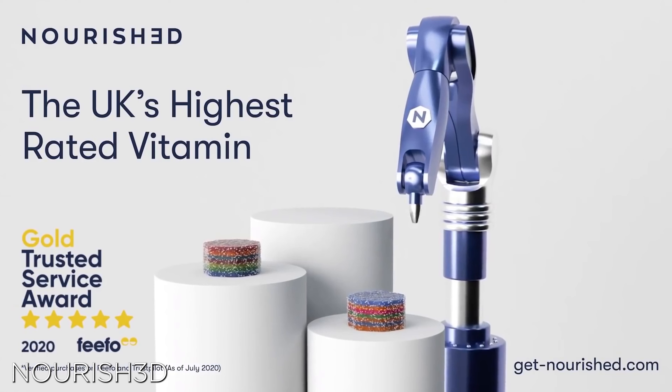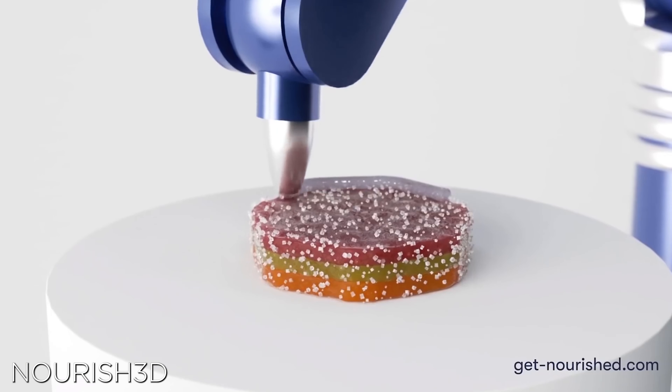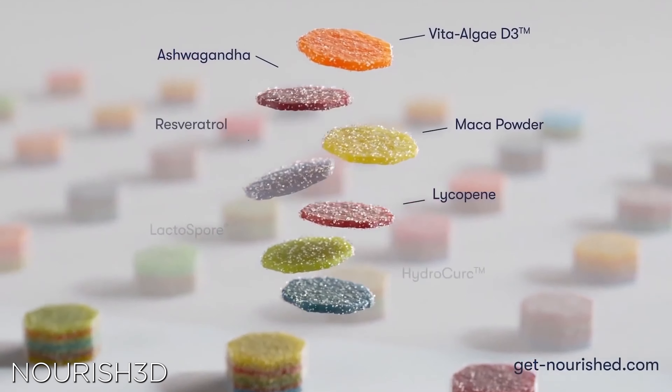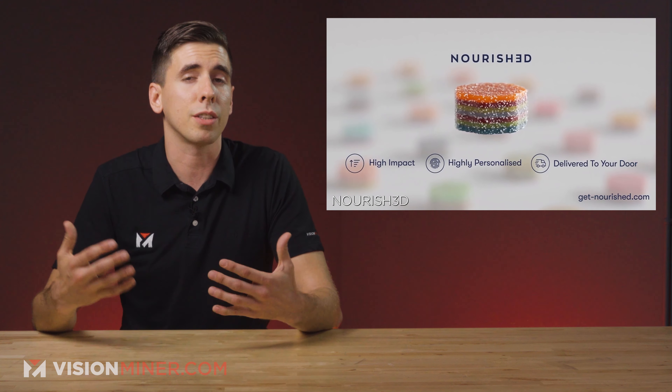3D printing and food has taken a new form through 3D printable supplements. Nourished is a startup making completely custom nutritional supplements that are 3D printed. The process is actually pretty simple — you just fill out a short questionnaire describing your lifestyle, health issues, and nutritional goals, and their algorithm builds you your own stack from 28 different nourishments. You can also create a custom stack if you already know exactly what you want.